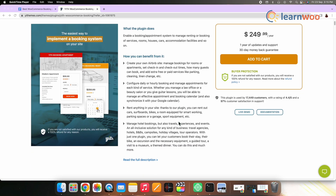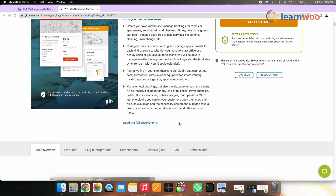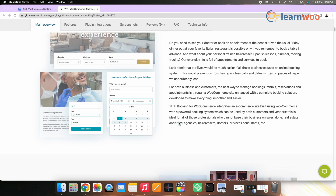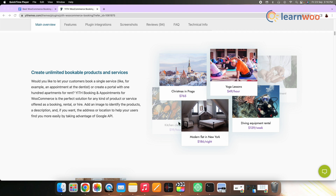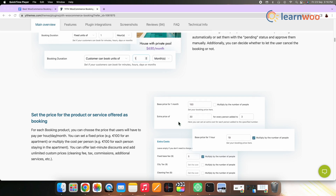Next on the list, we have IRTH Booking and Appointment for WooCommerce. You can easily create a booking and appointment system on your WooCommerce store with the help of this plugin. It helps you create a booking system for a range of services and you can easily manage the schedules for each. It also offers convenient options to search and filter bookings in your store, along with several customization options to execute a perfect strategy for your booking system. The single site subscription will cost you $169.99.